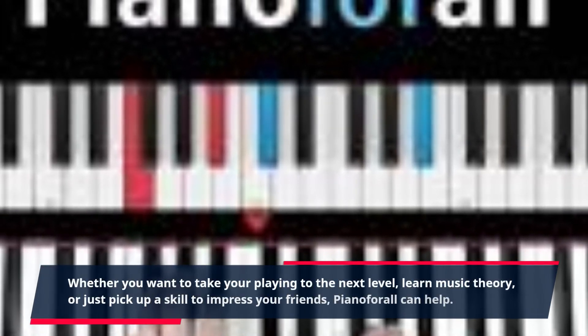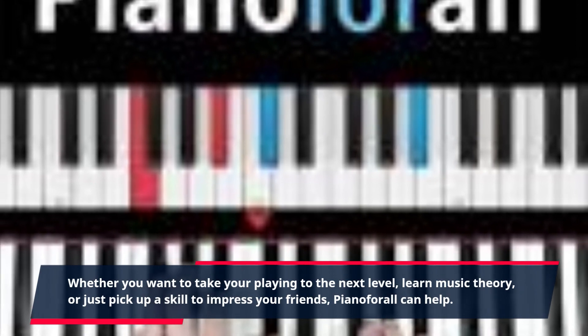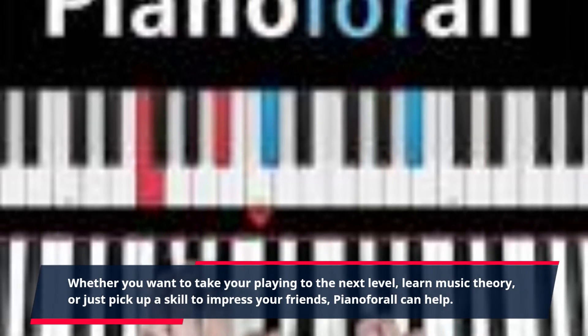Whether you want to take your playing to the next level, learn music theory, or just pick up a skill to impress your friends, Piano4All can help.